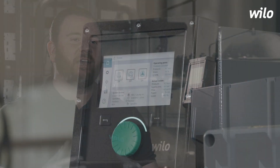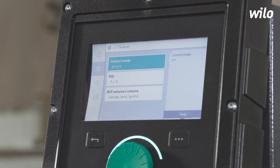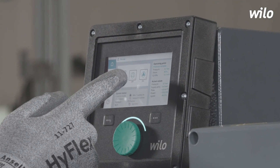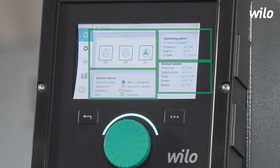The new color display with cleartext menus offers a completely new level of intuitive operation and transparency. On the home screen, you can identify the system status as well as the pump status. You can also get information about the operating point that has been set up, as well as the actual hydraulic values of the system.